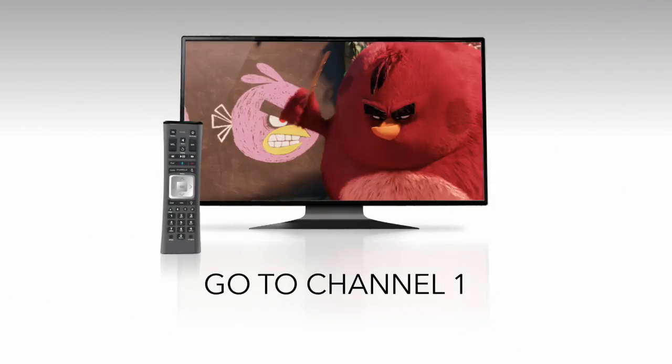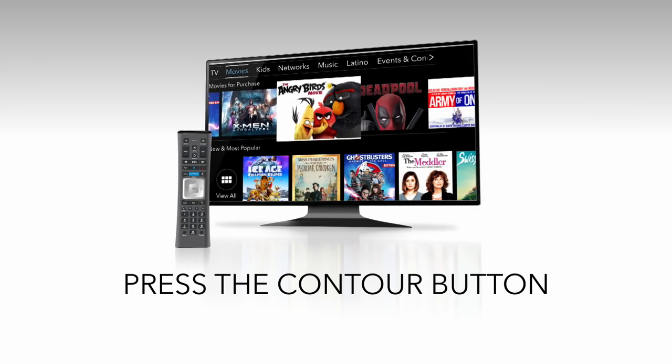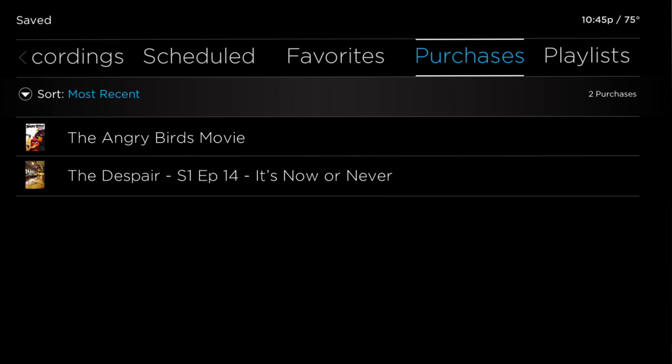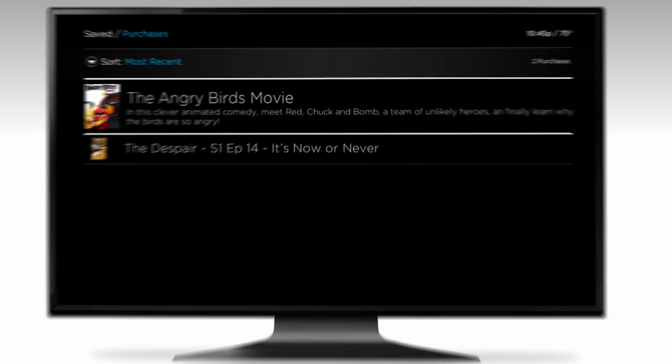To start browsing, just go to Channel 1 or press the Contour button on your remote. Once you make a purchase, it instantly becomes a part of your digital library, so you can watch it whenever you want, as many times as you want.